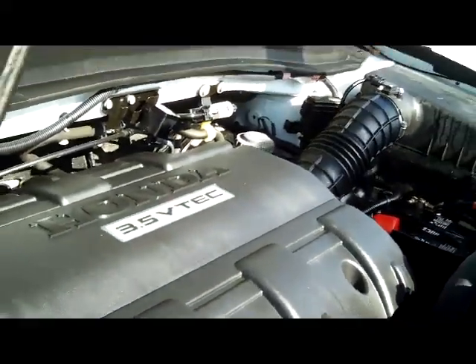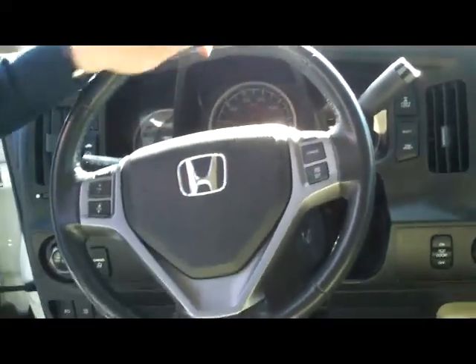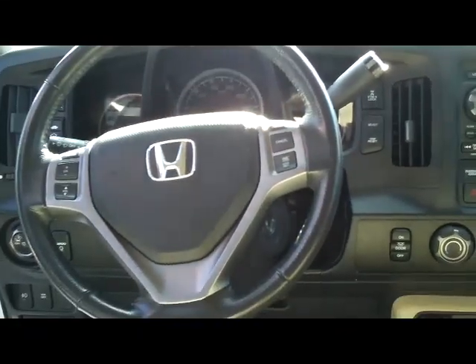The Ridgeline is a five-star crash-test-rated vehicle. On the interior you have safety for everyone: reduced-force driver and passenger-side airbags, side impact airbags, and side curtain airbags for both the front and the back.